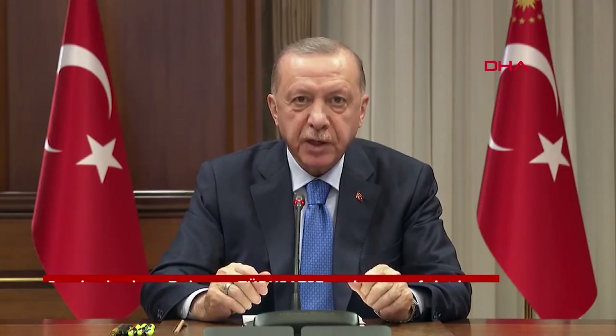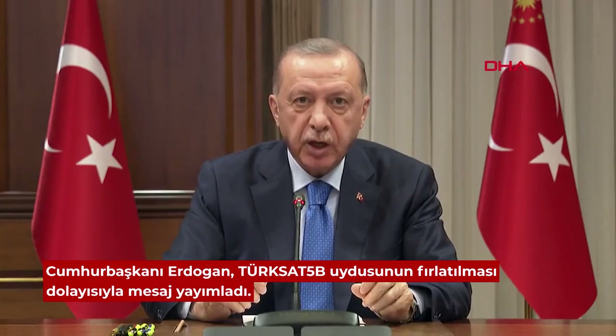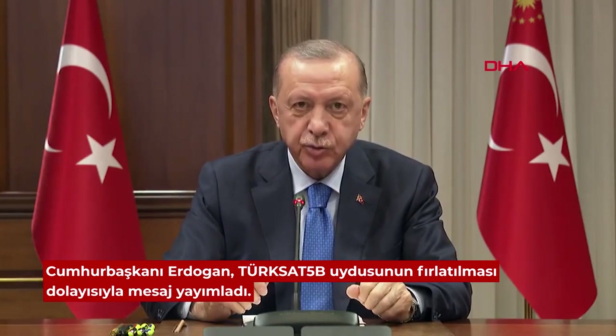Bugün Türkiye ve Türk milleti adına bir gurur anına daha şahit olmanın heyecanını yaşıyoruz. Biliyorsunuz, Ocak'ta TürkSat-5A'yı Falcon 9 roketiyle fırlatmış, Haziran ayında da hizmete alma törenini gerçekleştirmiştik. Bugün de ülkemizin en güçlü ve en yüksek kapasiteli haberleşme uydusu olan TürkSat-5B'yi uzaya fırlattık. Bu uydu projemizde de yine SpaceX firmasının Falcon 9 roketini tercih ettik.